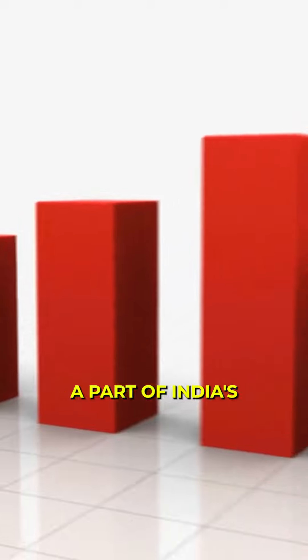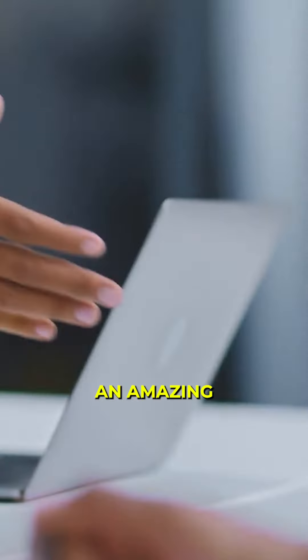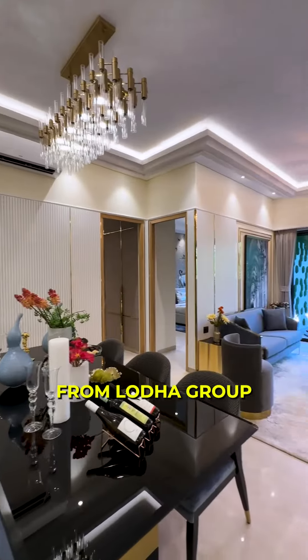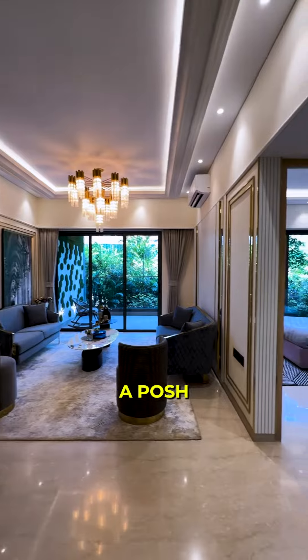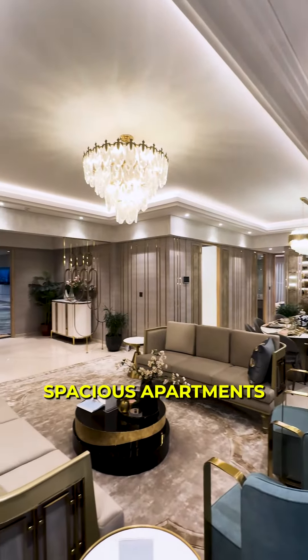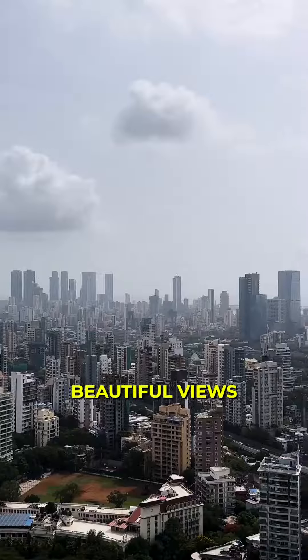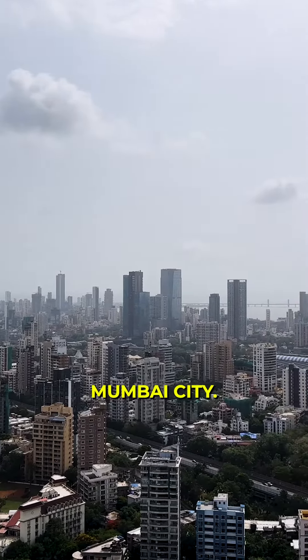Now if you want to be a part of India's growth story, then we have an amazing opportunity for you. Presenting luxurious 3, 4 and 5 BHK residences from Lodha Group in Mahalakshmi, a prime location of Mumbai. These are super spacious apartments with 8 feet wide balconies from where you can enjoy beautiful views of the entire Mumbai city.